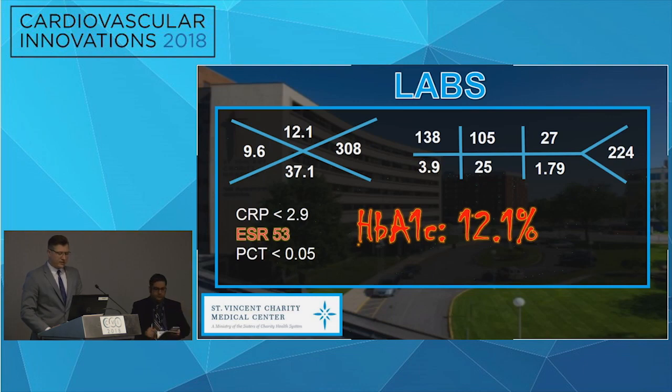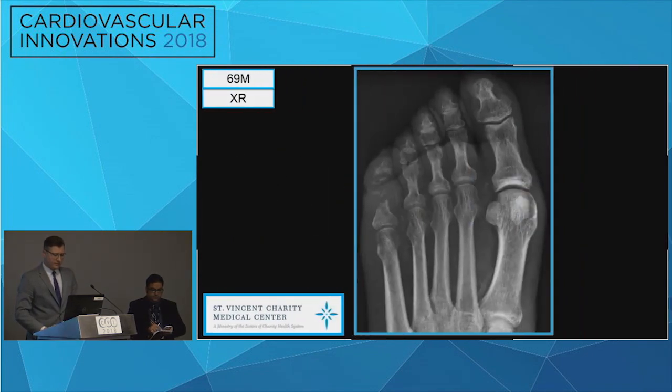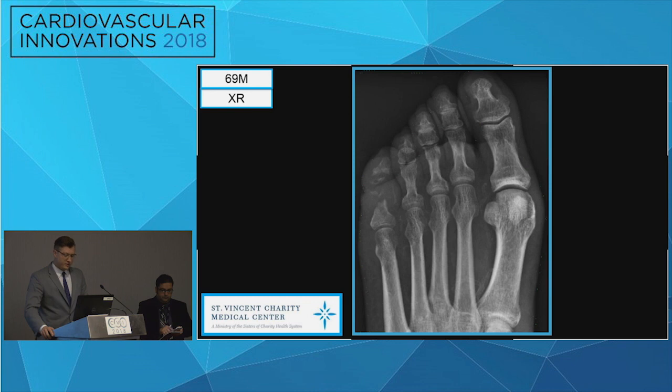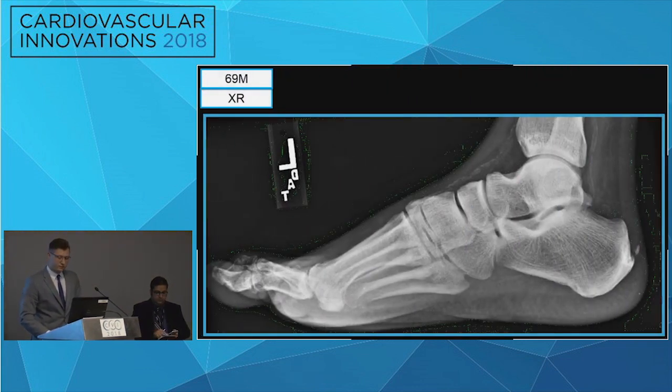His labs showed an elevated ESR, and his A1C was significantly elevated at 12.1. We obtained some x-rays. As you can appreciate, there is obliteration to the head of the proximal phalanx and complete obliteration of the middle phalanx to the left fifth digit. You can also appreciate some calcified vessels to the dorsal aspect of the foot on the lateral x-ray.